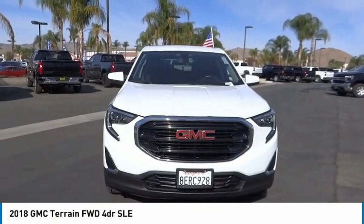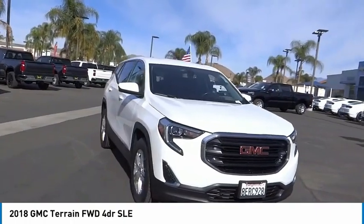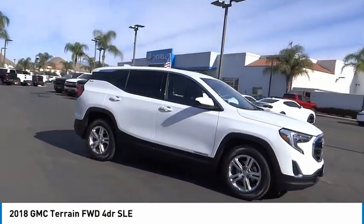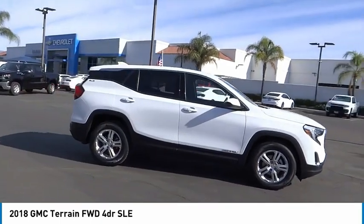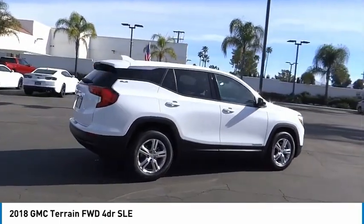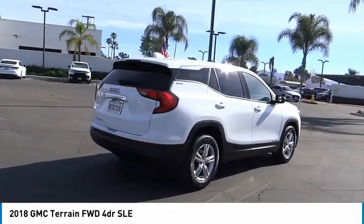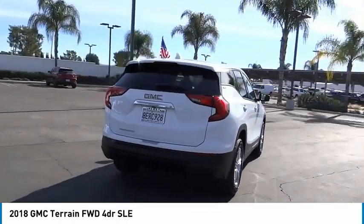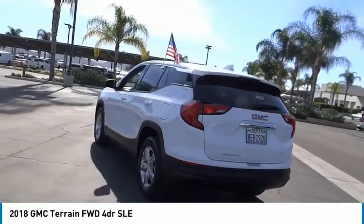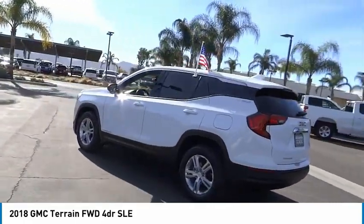We are pleased to show you the 2018 Terrain. The GMC Terrain combines the benefits of a crossover with the style and functionality of an SUV. Terrain offers uncompromised capability, a balanced stance, and a commanding view of the road, letting occupants enjoy a confident driving experience. And an EPA-estimated 32-highway MPG is not bad either.